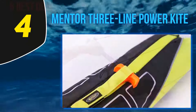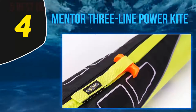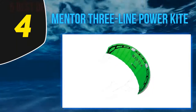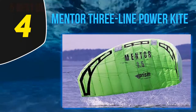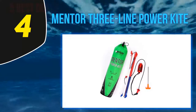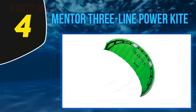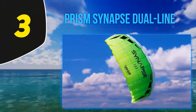Customers love the Mentor Three-Line Power Kite for its excellent inflation, big pull, and overall quality. Despite its modest look, the three-line control makes relaunching and depowering easier, especially in emergencies. It's safe to use thanks to a quick-release protection system that keeps you safe if things become uncontrollable. It also includes a stainless ground stick for safe solo flying.